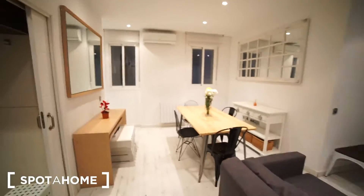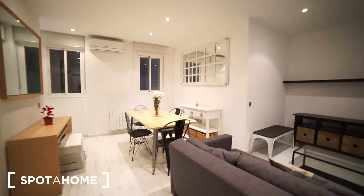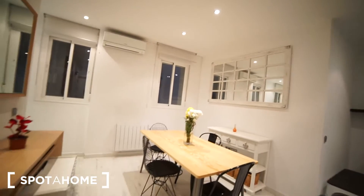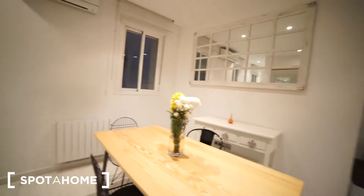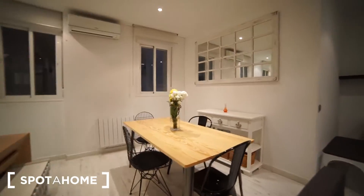I'm right here in the main entrance and I'm going to show you how everything looks like. So this is how the place looks like once we get in. It's really spacious with lots of light as well. Right now it's a little bit dark because of the time, but you have a really luminous apartment as everything is white. We have the dining table over here and living room.